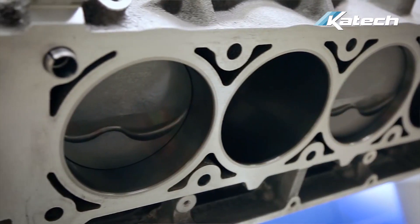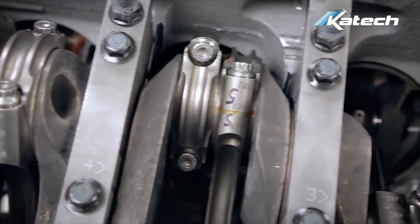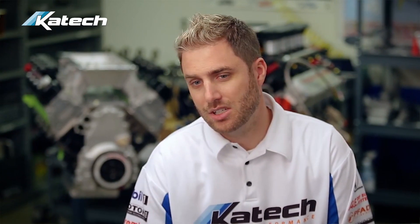Our warranty on short blocks — if we install it in-house and calibrate it ourselves here at KTEC — is one year. If you're installing it yourself and finishing the engine, you would need to know how to swap engines. If you've experienced swapping engines or doing LS calibration, or have somebody do calibration for you, you could do this yourself.